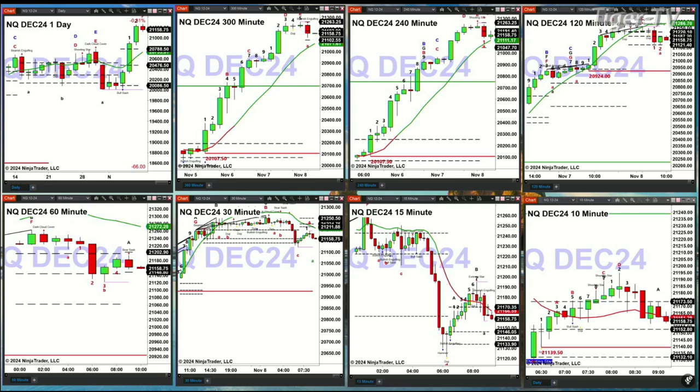The U.S. dollar index still remains above the top of its daily profile at 104.26, so that's a bullish sign. Gold is trading within its new daily profile. It's trading just below 2710.90. The top of that profile is at 2786.